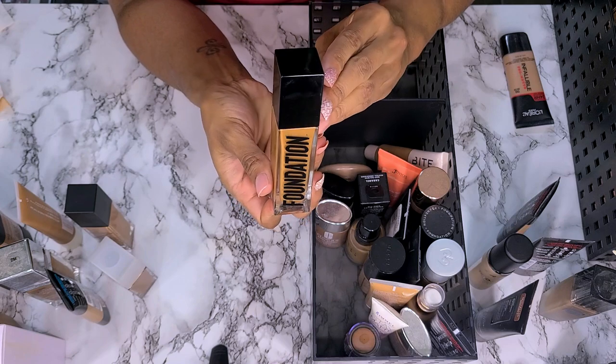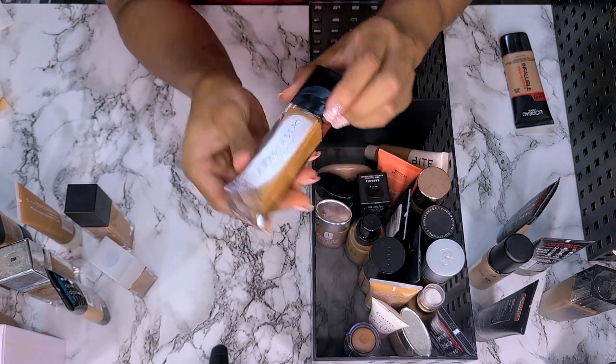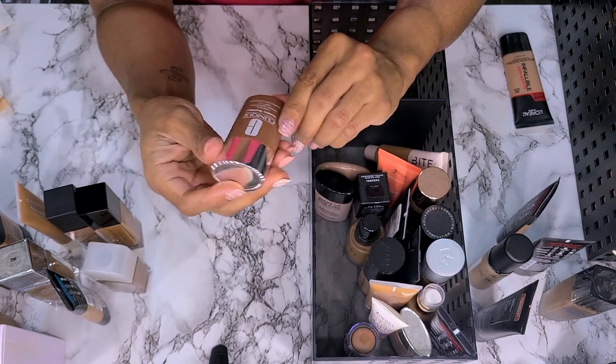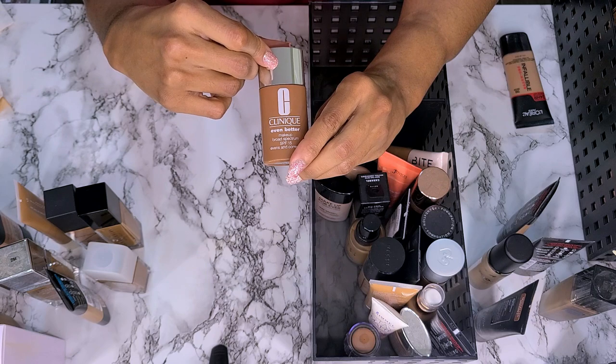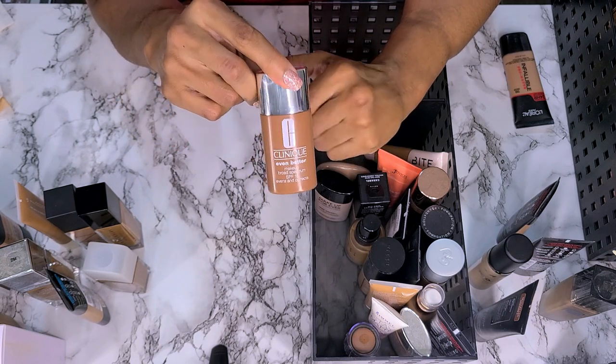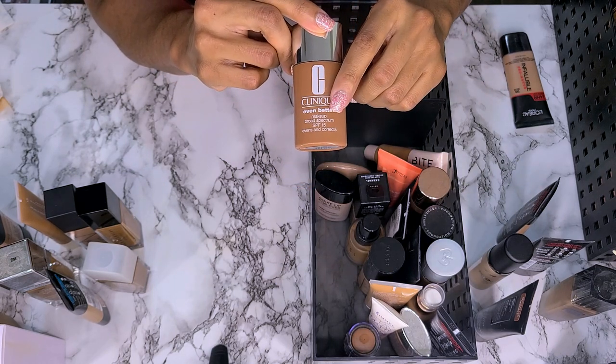Anastasia Beverly Hills Luminous Foundation in shade 480C — not getting rid of this. This is the Clinique Even Better Makeup — it's way too dark for me, but I got it for free and kept it because I said I could mix it in. I might mix it with that L'Oreal. The SPF is probably expired by now — this is in shade WN121 Nutmeg. I'm going to keep this.